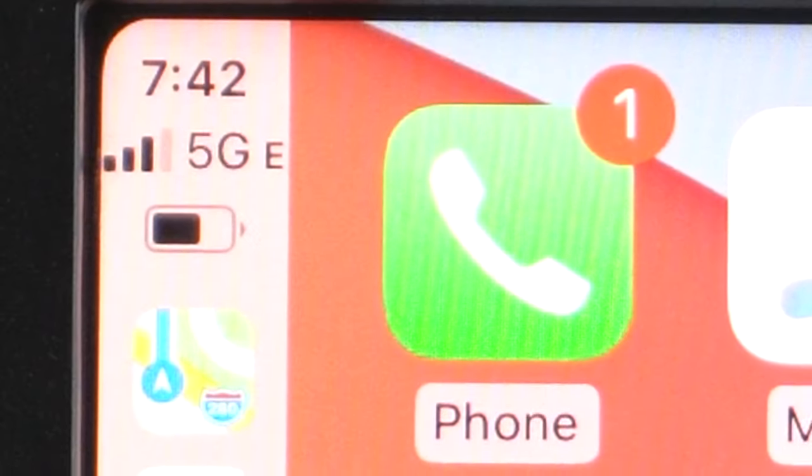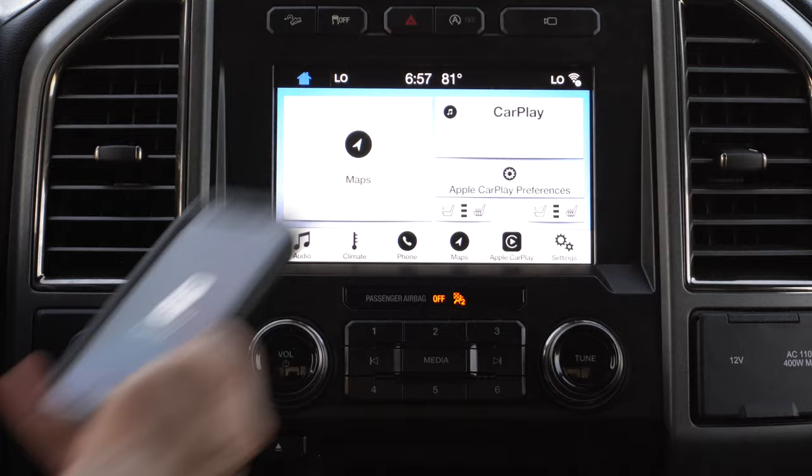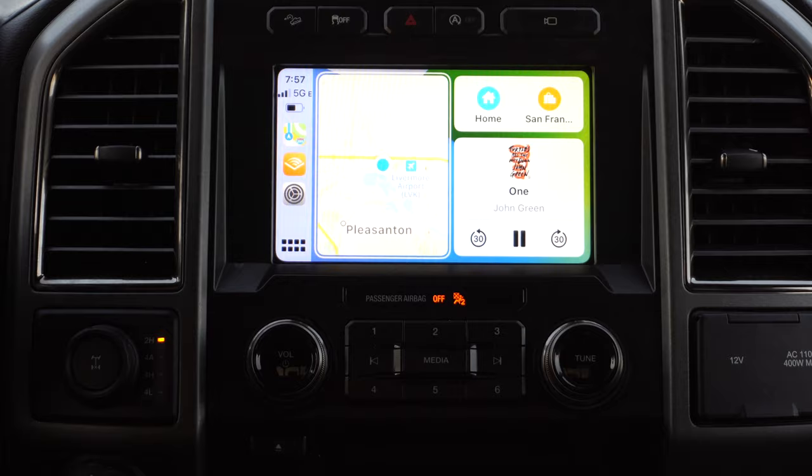This works the same on iOS 13 and iOS 14. I'm currently on the iOS 14 beta, and all the apps I featured are fully supported with no issues. If you noticed a battery icon on my Apple CarPlay menu, that's because I modded my vehicle to have wireless Apple CarPlay — I covered everything you need to know about that in another video. Thank you guys so much for watching. Take care and I'll catch you all in the next one.